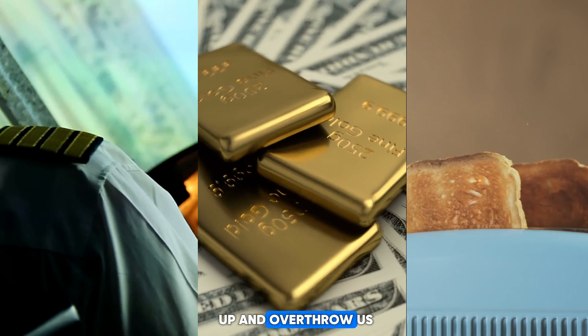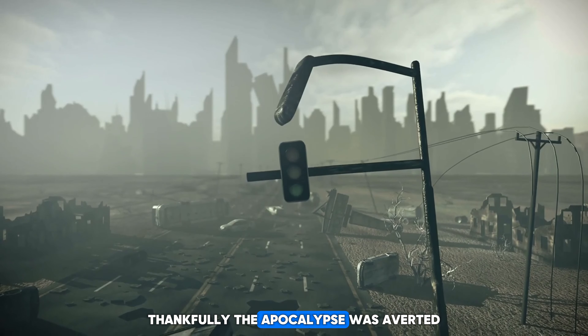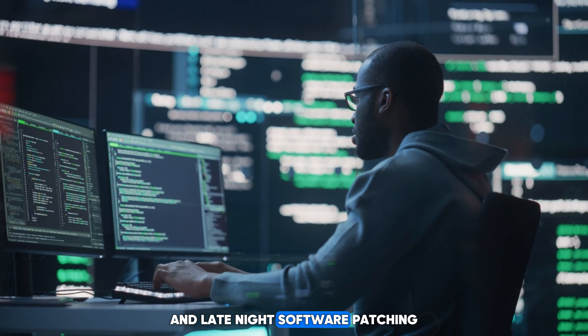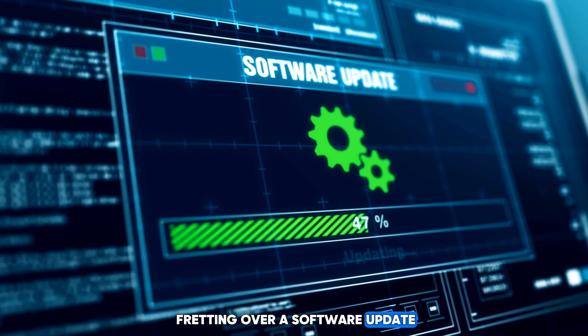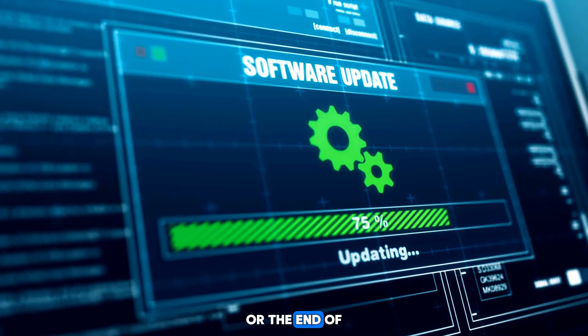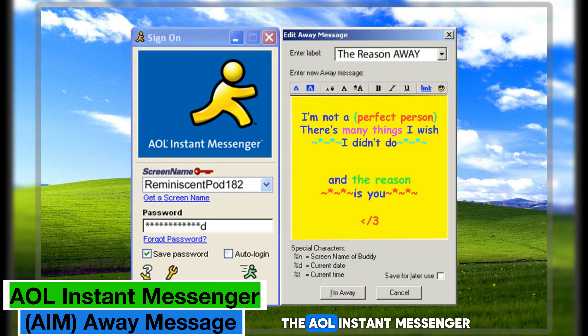Would planes fall from the sky? Would banks lose all record of our savings? Would our toasters rise up and overthrow us? Thankfully, the apocalypse was averted, but not without a fair amount of nail-biting and late-night software patching. So next time you're fretting over a software update, just be thankful it's not the end of the world, or the end of the millennium.